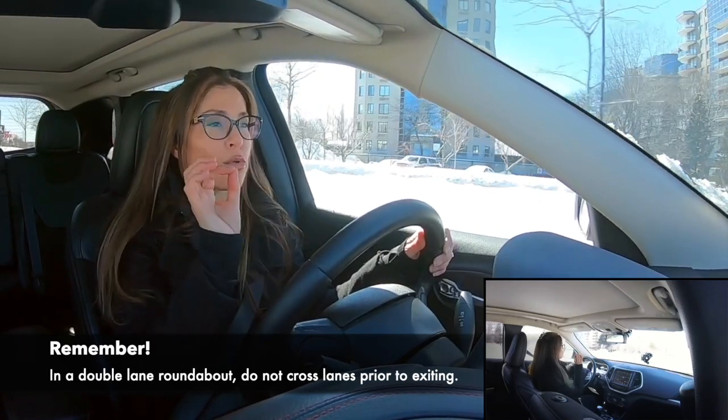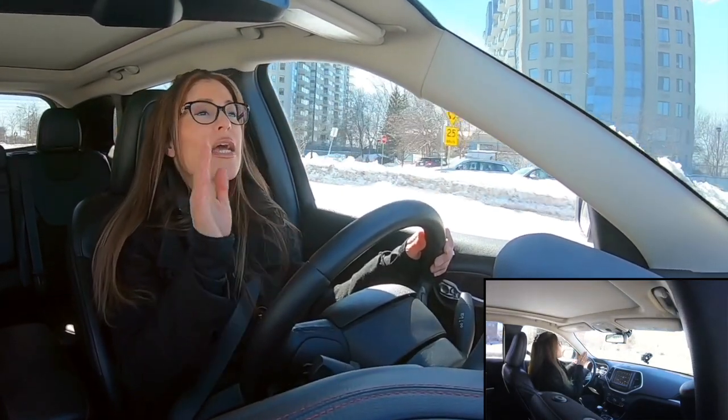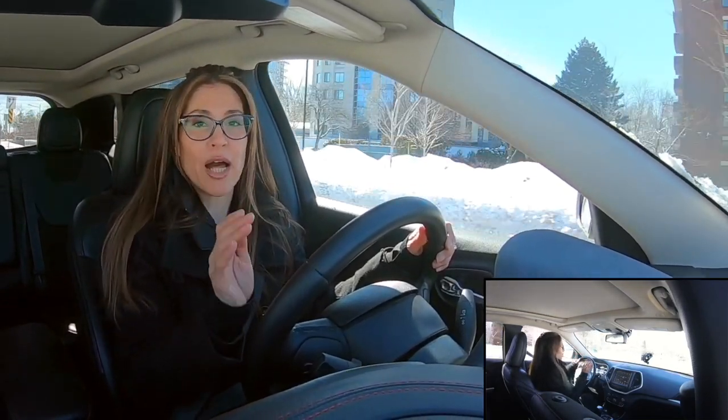And I continue straight. Super important: look for your markers, make sure you're in the right lane, signal, and check that blind spot.